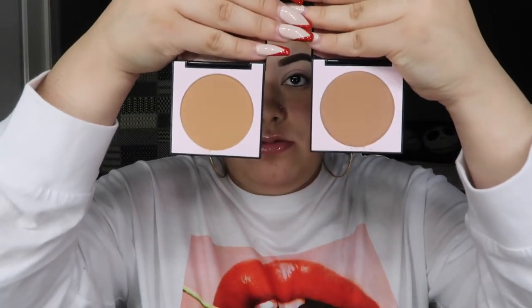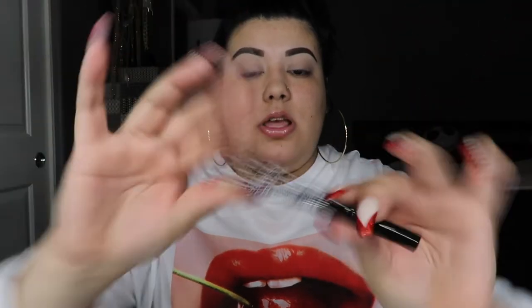I think the 310 bronzer is lighter than LA — 310 is more like an orangey warm tone while LA is more like a dark brown. I'll put them side by side so you can see the difference. This collection also has a liquid liner called Lola, which retails for $9. It just says Colourpop BFF liquid liner — it doesn't have Becky G's name on it, so I'm wondering if this is from their BFF collection and they just threw it in the box.